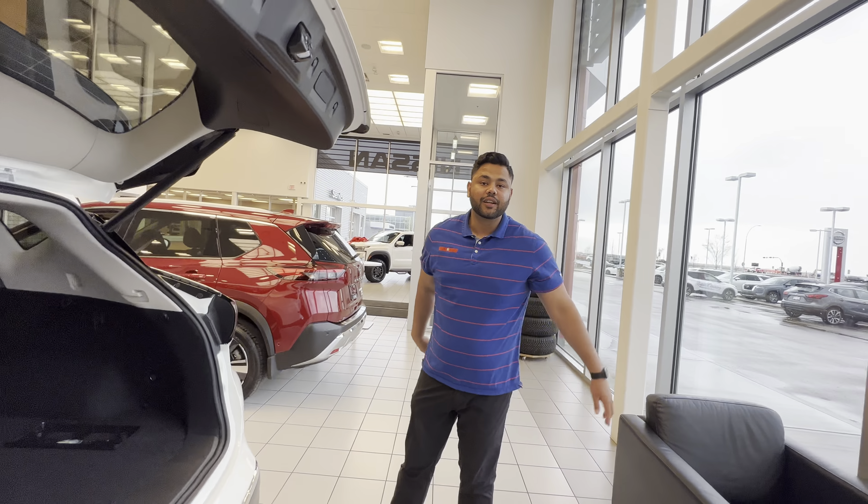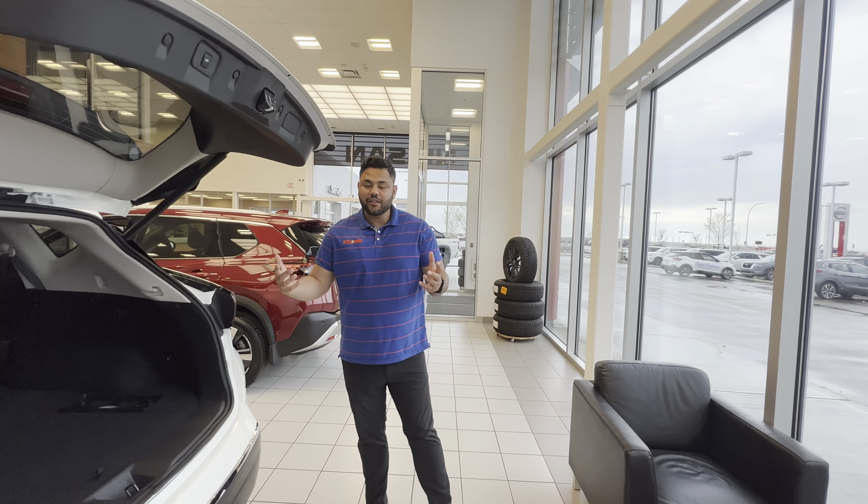So if you've got bigger cargo or anything, you'll be good. Let me know what you think of this video. If you have any other questions, please do not hesitate to reach out. Thanks.